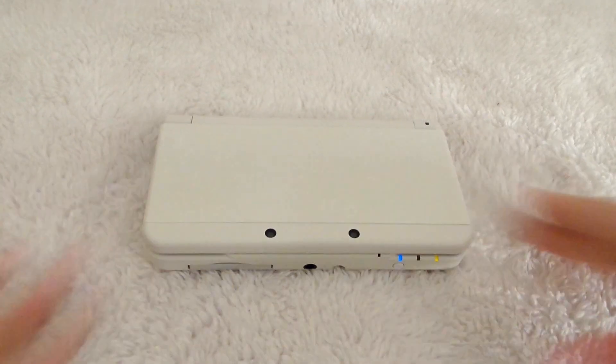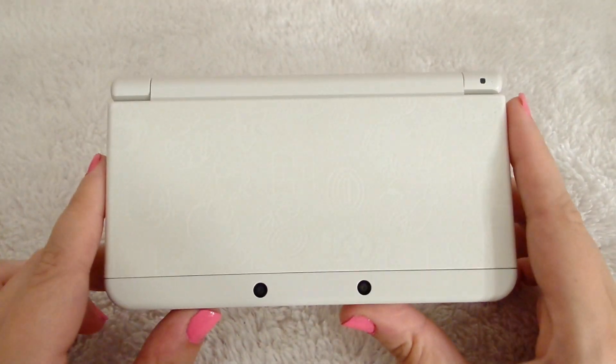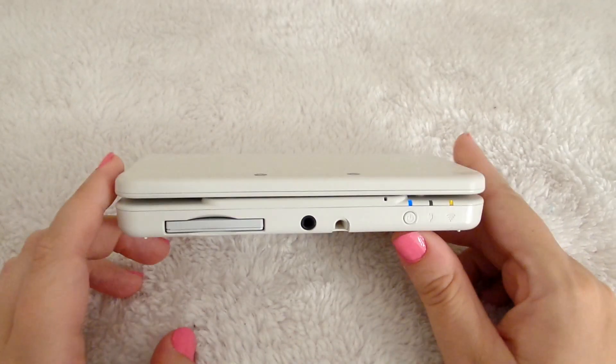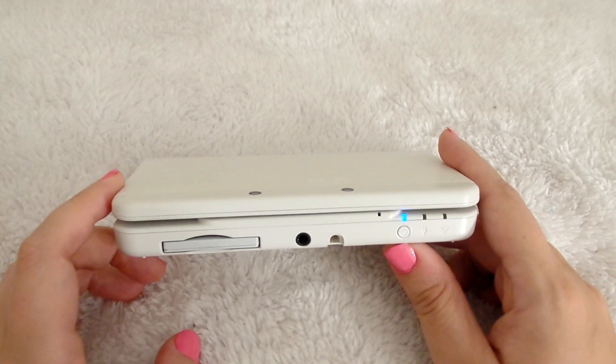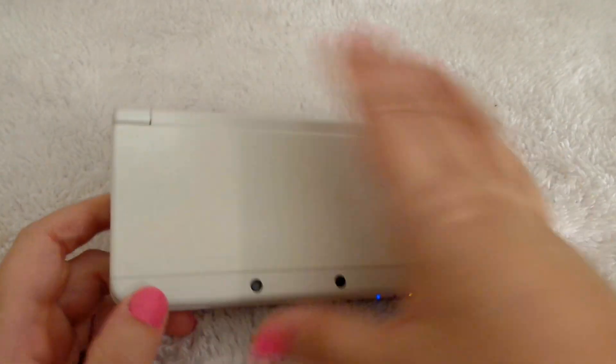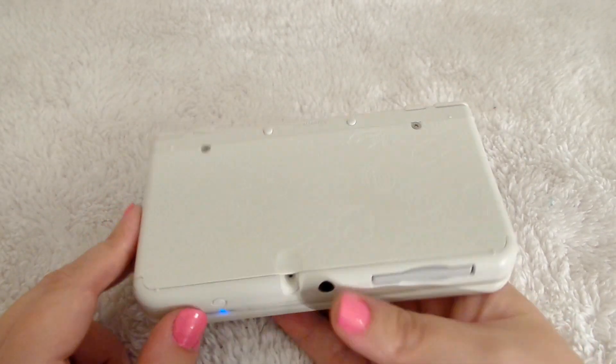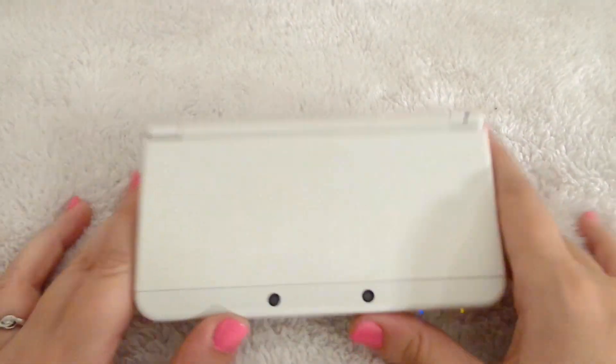It's finally here — some of you already know, some of you don't have a single clue, but it is back. My new 3DS came in the mail and oh my god, it's so perfect. I love it so much, it's just the cutest thing ever. It reminds me of my 3DS XL, my pink and white one.